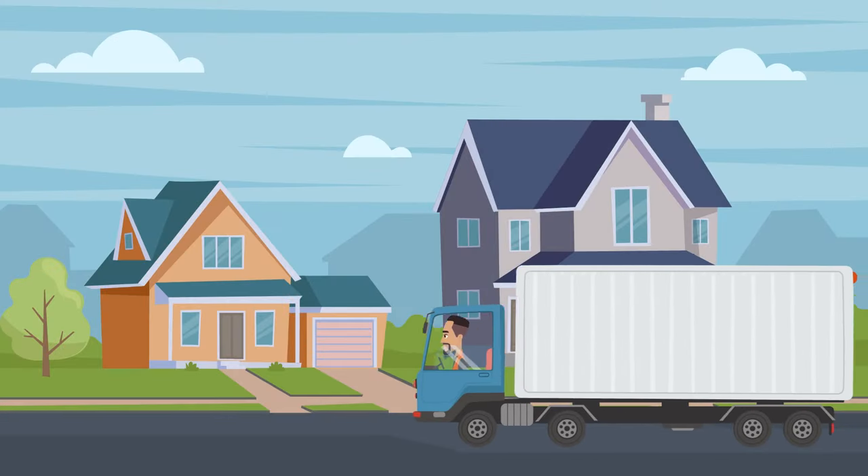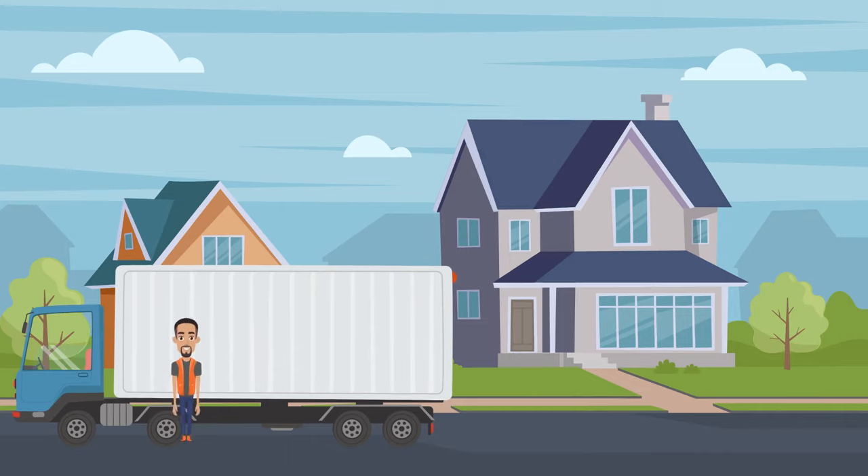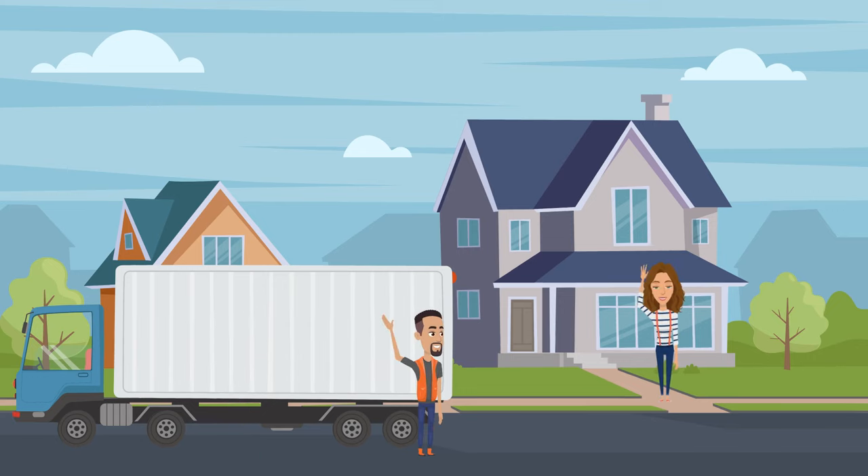On the day of your delivery, your fencing will arrive at your residence on our custom-sized pallets. Depending on the volume of your order, it may be spread out over multiple of these pallets. Residential order deliveries are curbside and generally, due to insurance, drivers will not back up into your driveway.